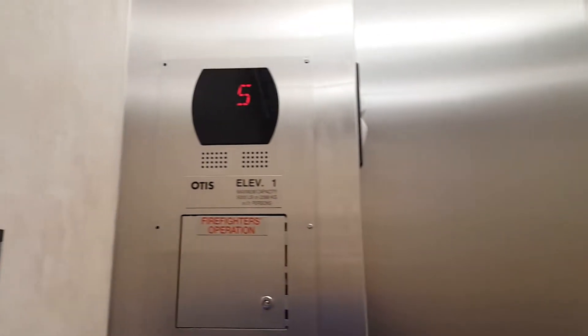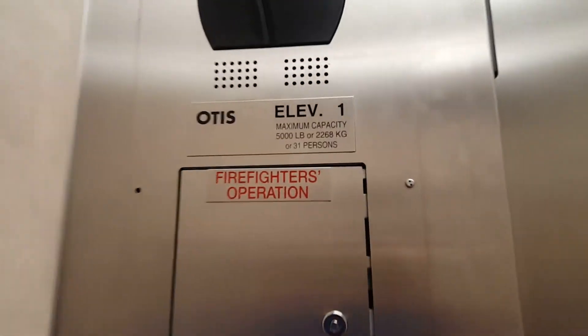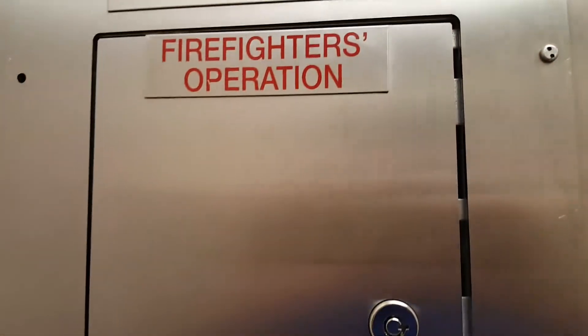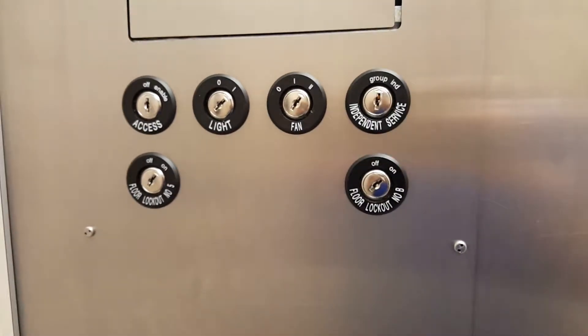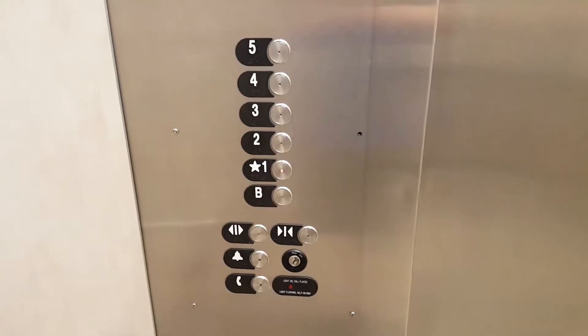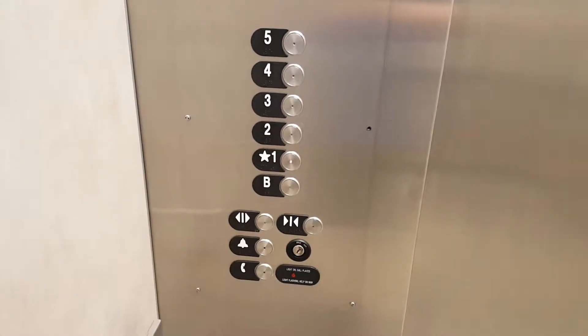I think it's just a gin tube. 5,000 pound capacity. Our service is in there. There's key switches, or fixtures, or at least. Service 5.